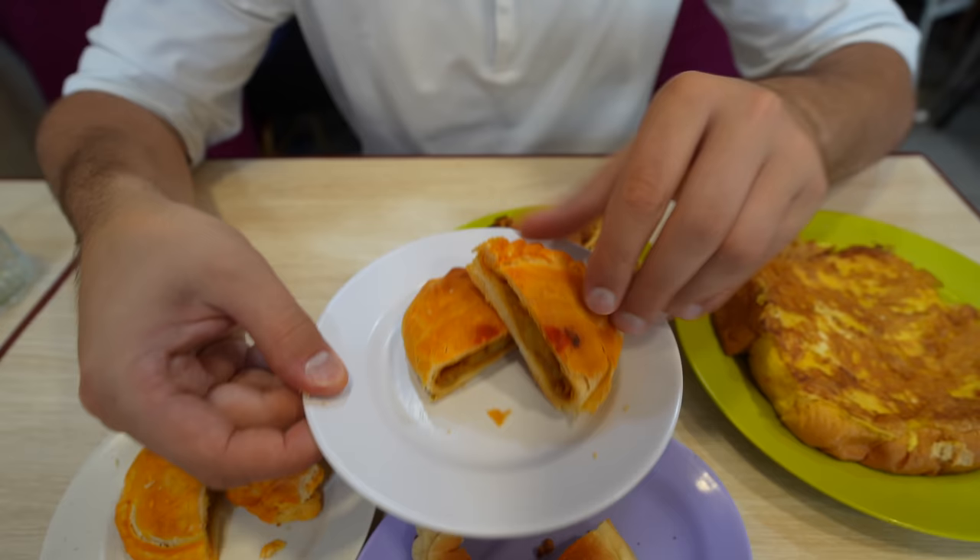The sambal is complex, spicy, but it's also got kind of a umami flavor to it. Really good.